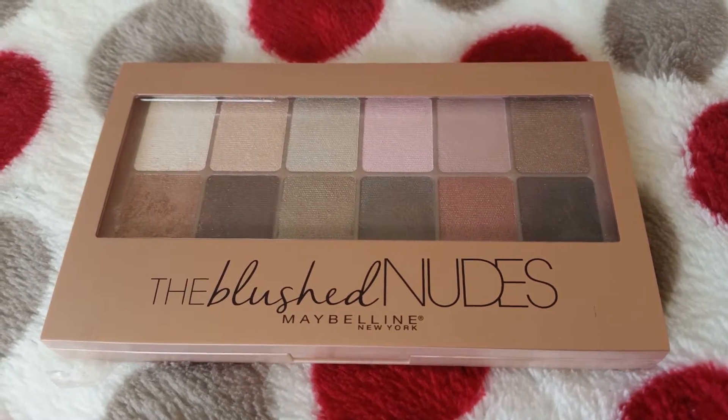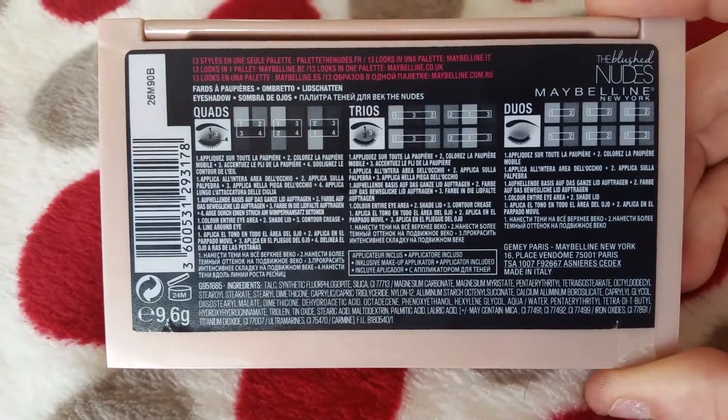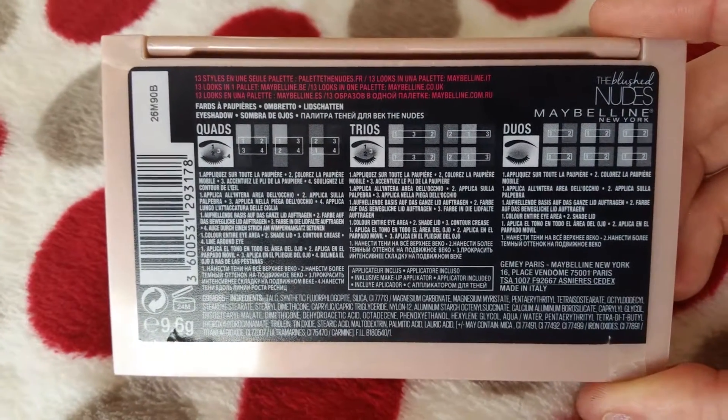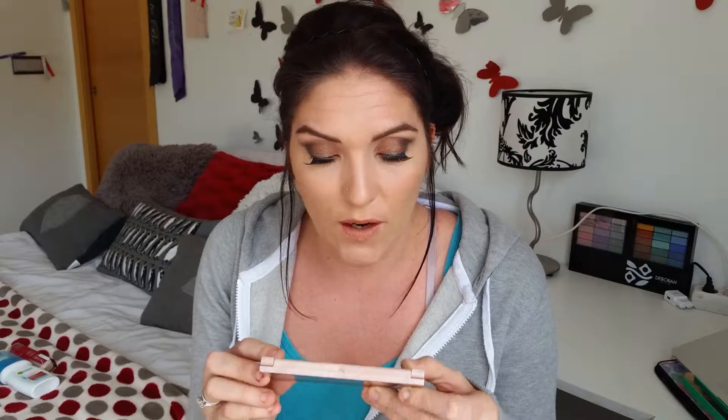As you might have already sussed out, I am a big fan of Sleek, but I decided to try something different this month. I have purchased the Blush Nudes palette by Maybelline. This product stood out for me because of the colours inside — it's the palette I used on my eyes for the Valentine's Day look I recorded earlier. On the back of the palette it has instructions on how to use some of the colours, whether you want to do four colours on your eyes or a set of three or two. It's all in Spanish but I'm sure I'll work it out.